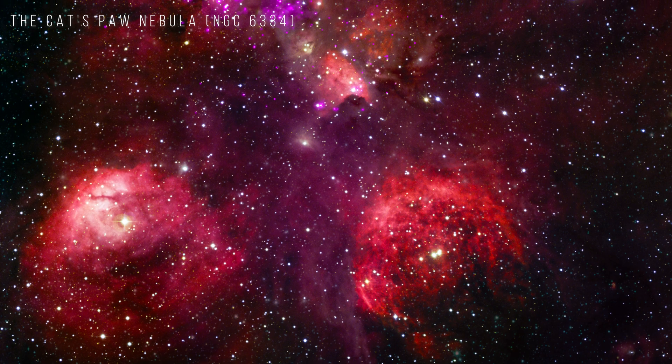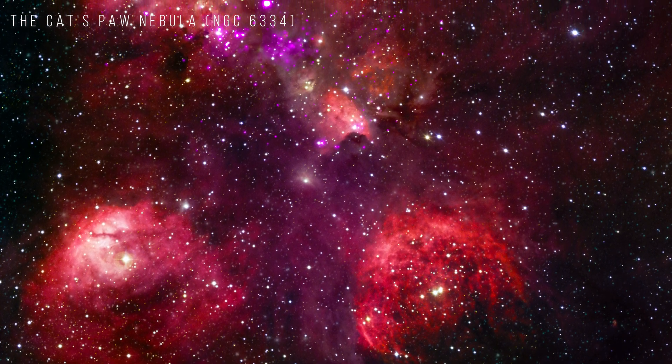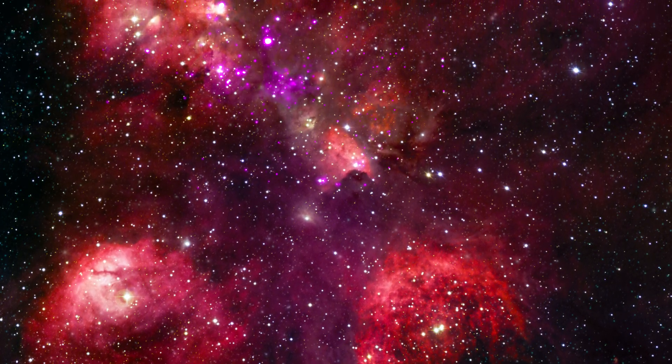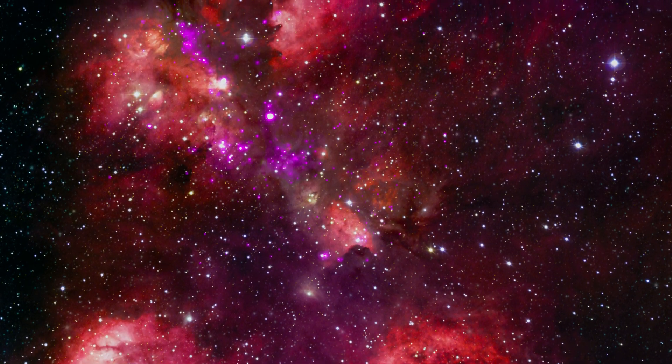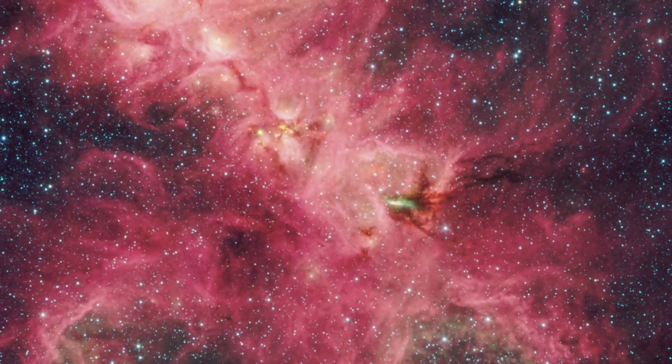The Cat's Paw Nebula, NGC 6334. The Cat's Paw is a nebula where stars are forming in the Milky Way galaxy. X-rays from Chandra show populations of young stars.